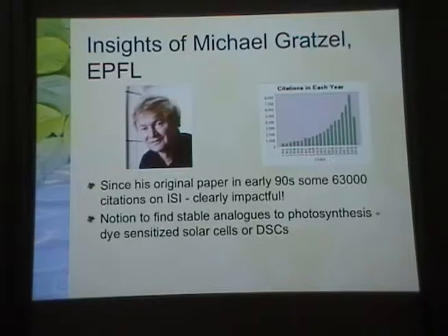Those are called dye-sensitized solar cells, or DSCs for short. It remains a promising idea, although his original paper actually achieved the highest efficiency of light conversion to photocurrent of any subsequent paper.